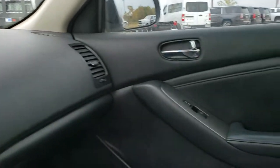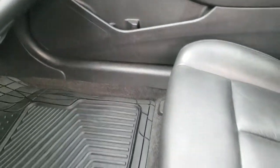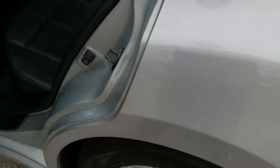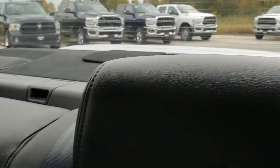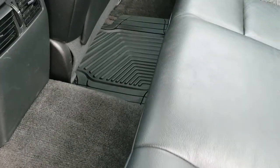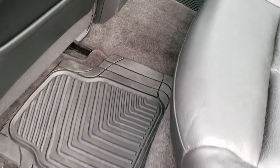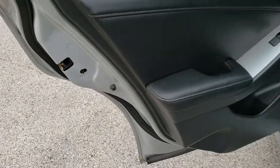We'll take a quick look at the back seats and then check out under the hood. The back seats are just as clean as the front seats — no rips or tears back here. It does have the latch child safety system. The leather is in excellent shape. Got those all-weather floor mats back here as well. Power windows, power locks, and child safety locks on the back doors.